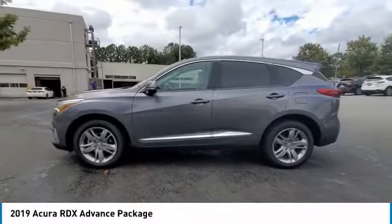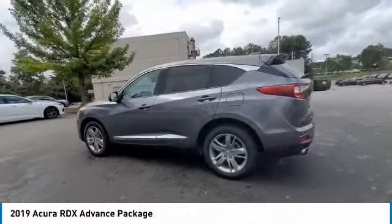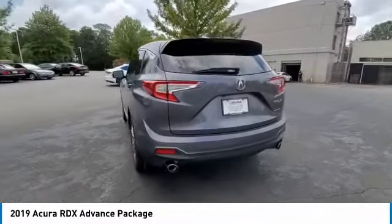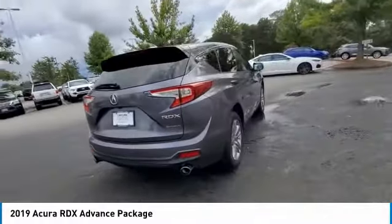You are going to love the 2019 RDX. Viewed as Acura's answer to BMW's sporty X3, the RDX offers a stylish interior, plenty of sport, and a nice amount of utility.